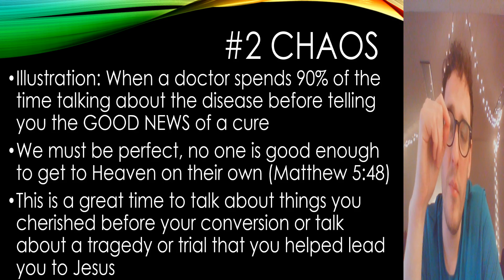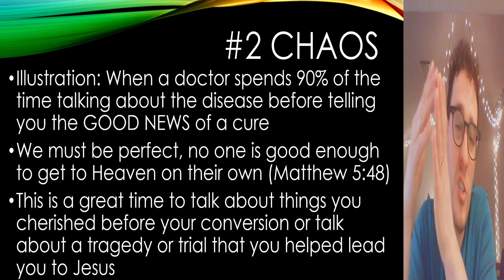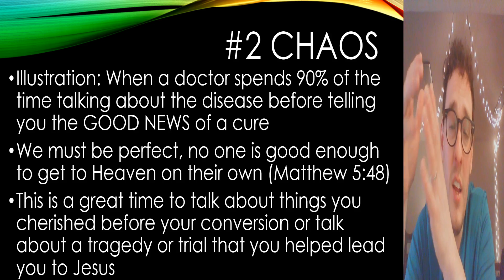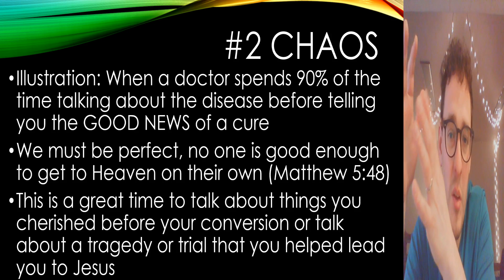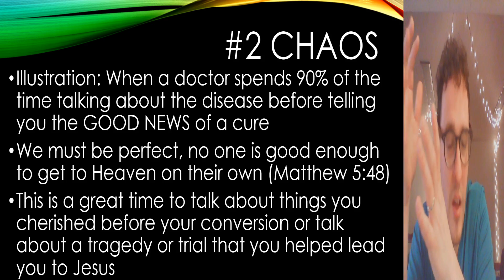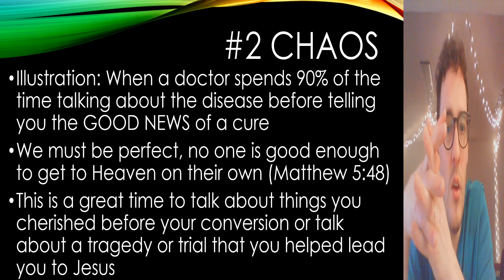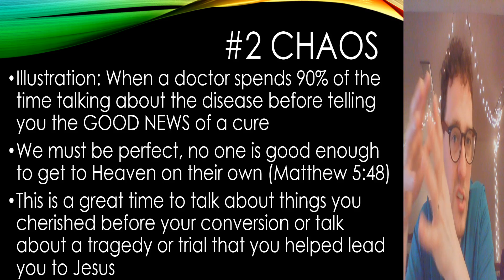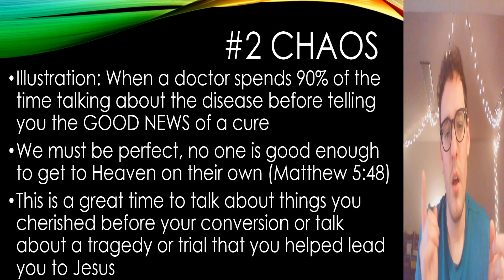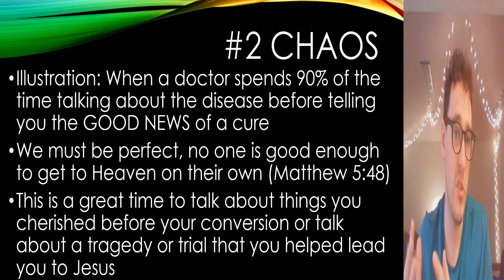We talk about how awful the disease is and then get to the good news and the cure. You have to cater this to the individual you're sharing with. Maybe you're sharing with someone who already has a guilt-ridden conscience and already understands how broken they are before God — you may need to focus more on the love of God. But many people I've shared the gospel with really need to understand how serious sin is. You need to gauge the person and figure out what part of the good news they may need to hear the most.